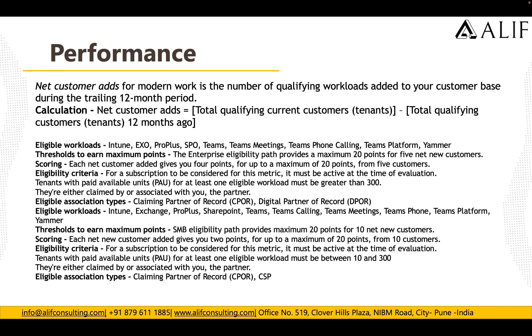For the SMB eligibility path, the maximum is 20 points for 10 net new customers. Each new customer adds 2 points for up to a maximum of 20 (for 10 customers). For a subscription to be considered, it must be active at the time of evaluation, and the tenant should have paid licenses of at least 10 to 300 in any eligible workload. The association type must be CPOR or CSP.